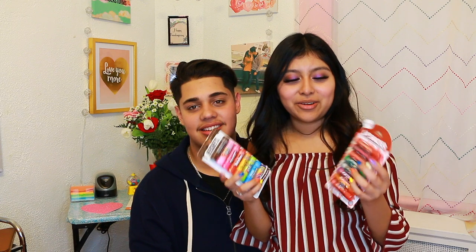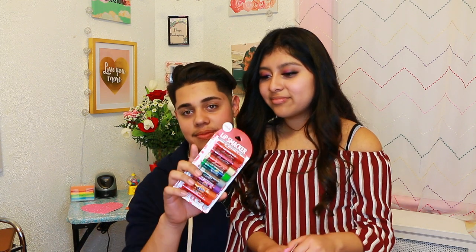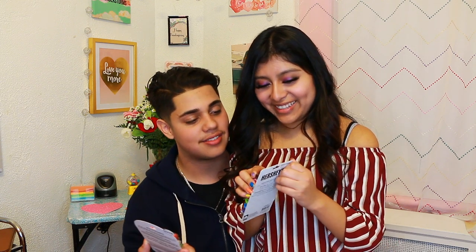Hey guys, welcome to the channel! Today's video is going to be the chapstick challenge and we have two packets here, so we're gonna guess which is which. I got eight candy flavors and they're all different, and I also got soda types. Let's see how this goes!